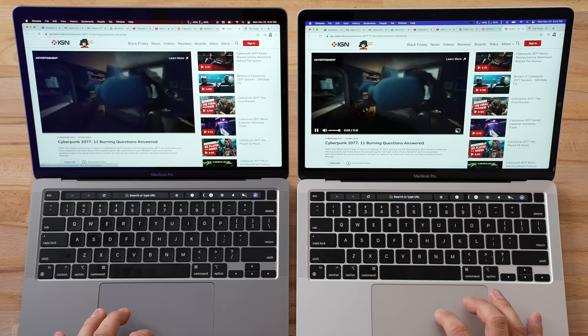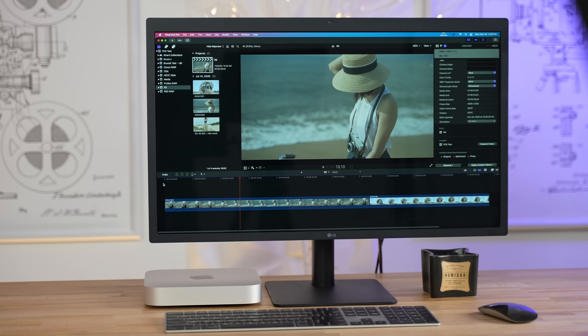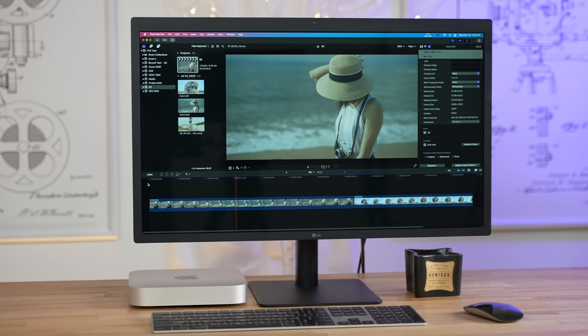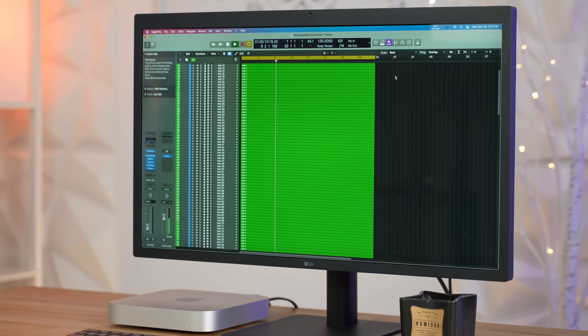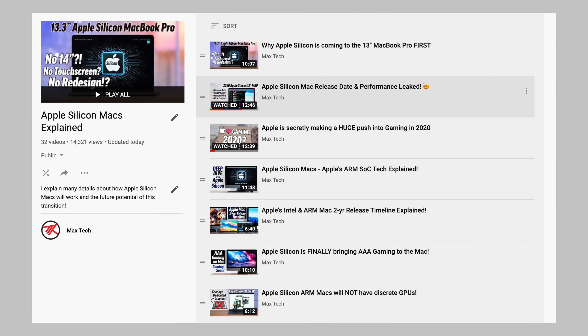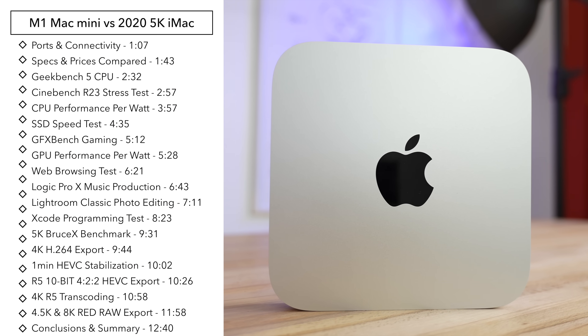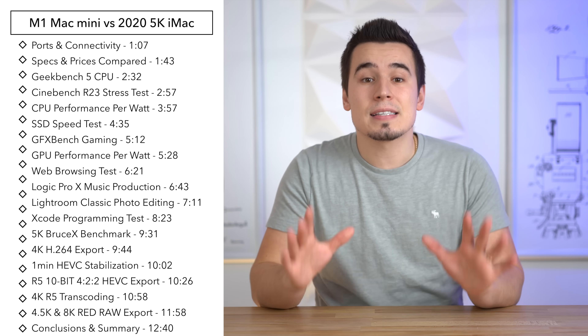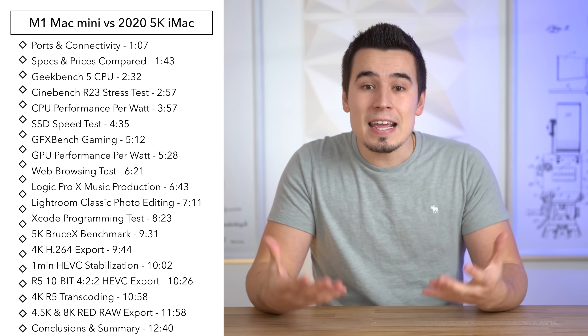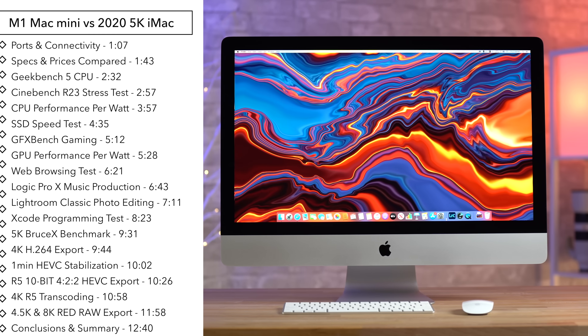We've been testing Apple's M1 Macs for about 2 weeks now, and so far we've been totally blown away by the performance of the M1 chip, which has exceeded my expectations even though I was the one hyping up Apple Silicon way back since July. In this video, I want to compare the new M1 Mac Mini to the 2020 5K iMac to see if the M1 can take the crown of the best bang-for-the-buck Mac away from the iMac.